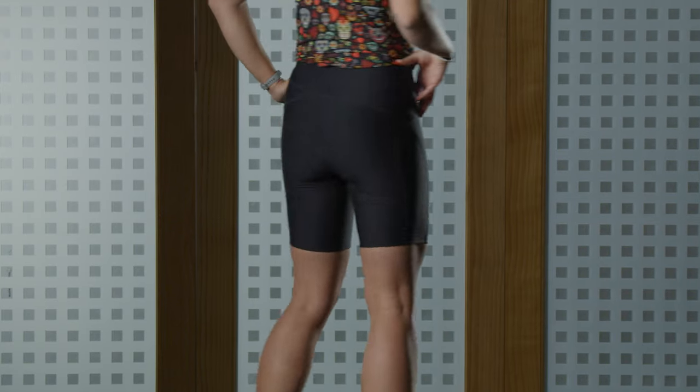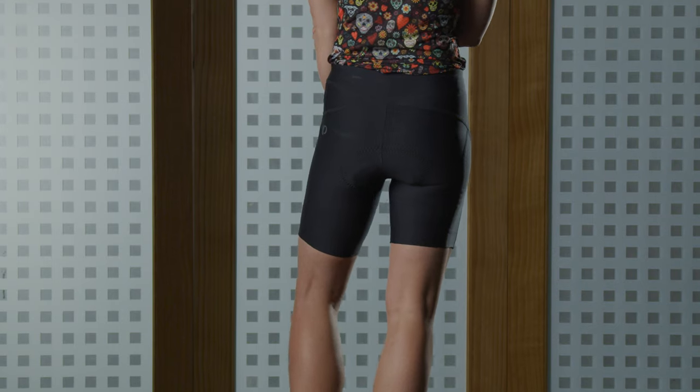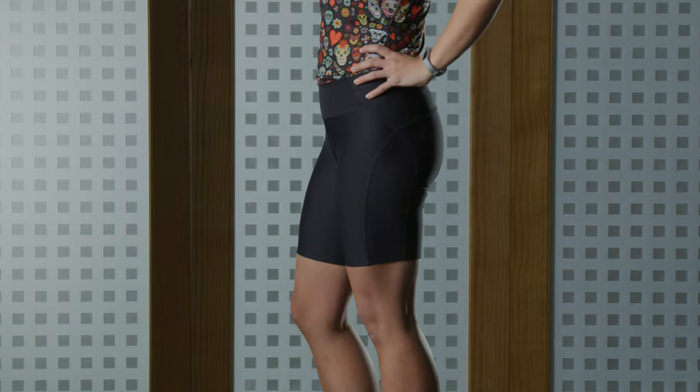If someone's totally new to bike shorts I would recommend keeping an open mind when you put them on for the first time. They can feel kind of strange with the chamois, but just know that your ride's going to be so much more comfortable with that chamois and that compressive fabric. Bike shorts are designed to be worn without underwear, so no, you don't need underwear when you put on your bike shorts. It's a little weird at first but it's going to be much more comfortable in the long run.